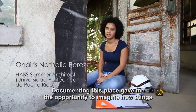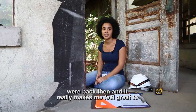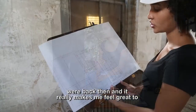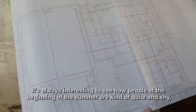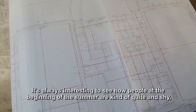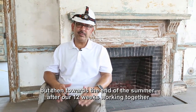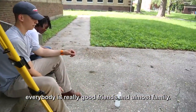Documenting this place gives me the opportunity to imagine how things were back then, and it really makes me feel great to know that I'm helping to document all these places. It's always interesting to see how people at the beginning of the summer are kind of quiet and shy, but then towards the end of the summer, after our 12 weeks working together, everybody's really good friends and almost family.